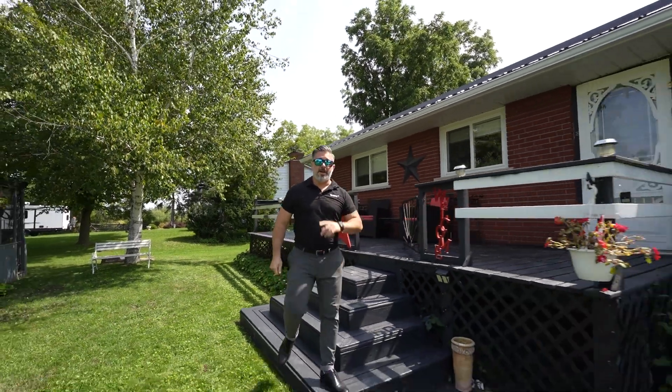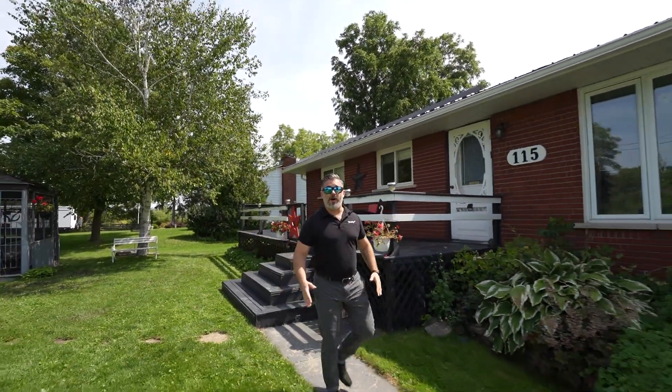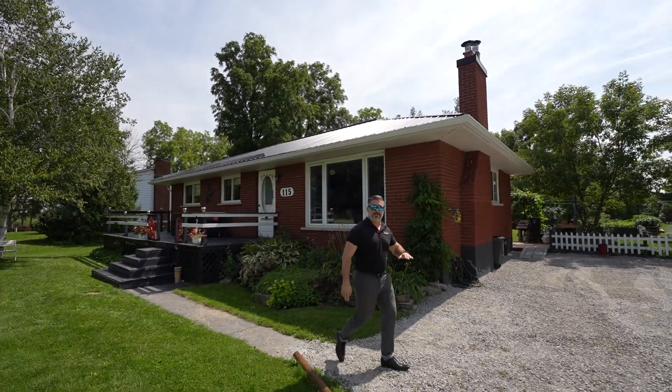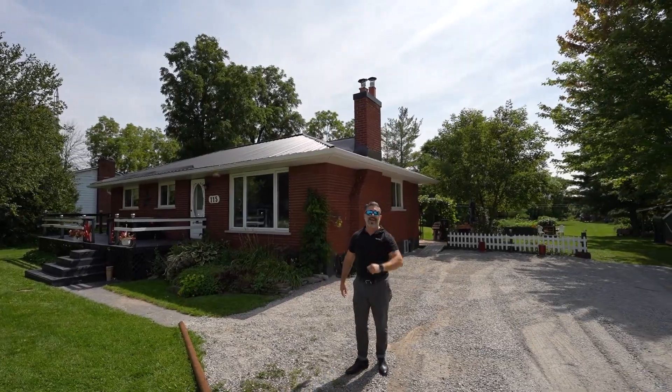Welcome to 115 Lawrence Street located in Smith Falls, just minutes away from the Tweed facilities. You're close to tons of amenities and this could be your little slice of heaven.